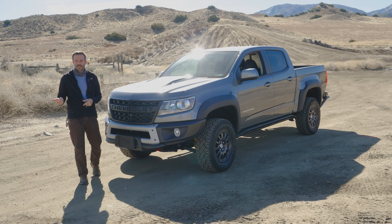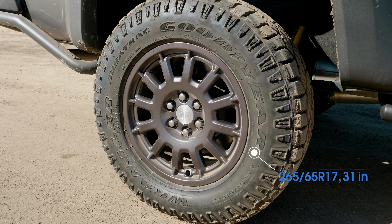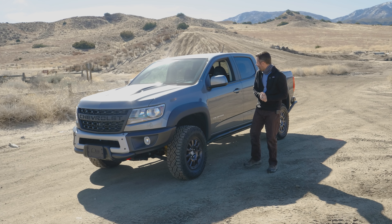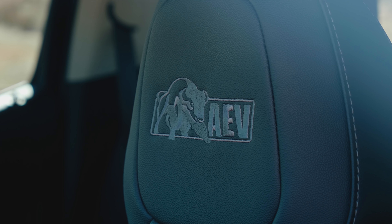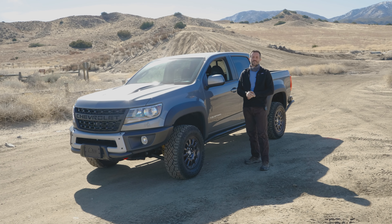Hey, Carlos Lago with Edmunds here. That is a 2021 Chevrolet Colorado ZR2 Bison — an off-road version of an already off-road capable truck. What is it? Why does it look so cool? How functional is it? Why should you care? And how does it land among the other midsize off-road trucks like the Jeep Gladiator Rubicon, the Toyota Tacoma TRD Pro, and the Ford Ranger Tremor? That's what we're going to talk about in this video and more.